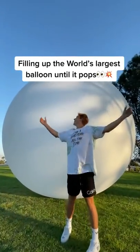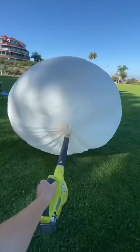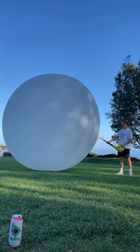This is the world's largest balloon, and today we're going to see just how big it can really get. Apparently, it can grow to be the size of an actual house, so we had a long day ahead of us.